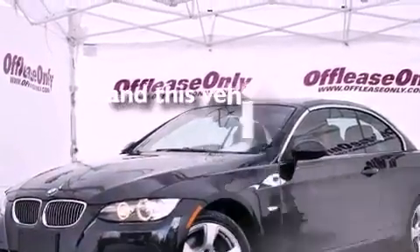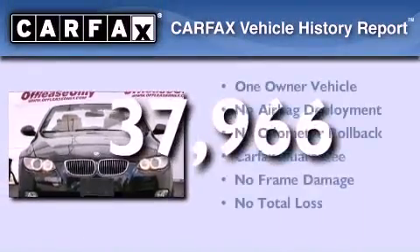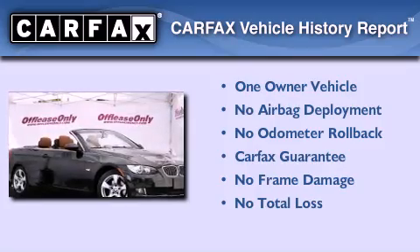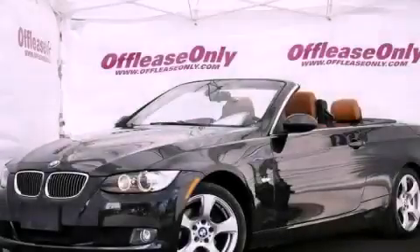This vehicle has less than 38,000 miles. This BMW has had only one owner, and it qualifies for the Carfax Buy Back Guarantee. Contact us today to arrange your test drive.